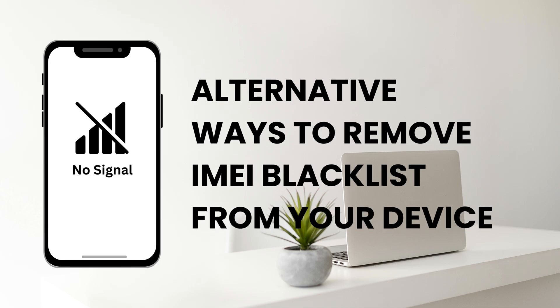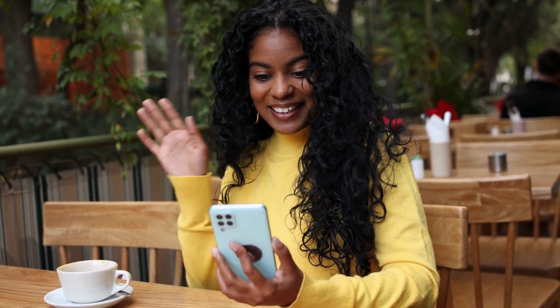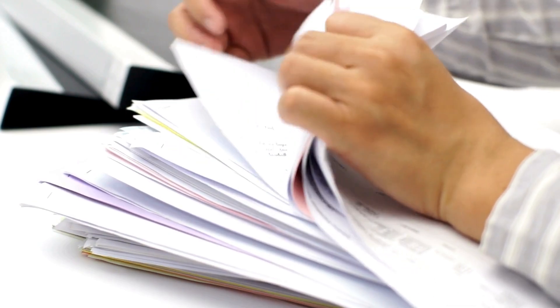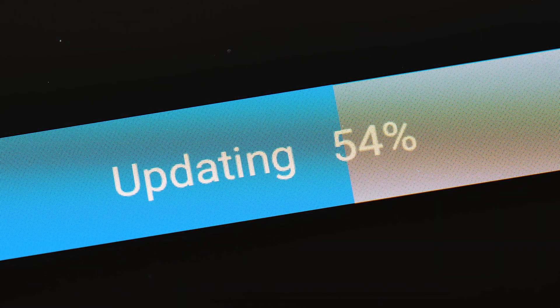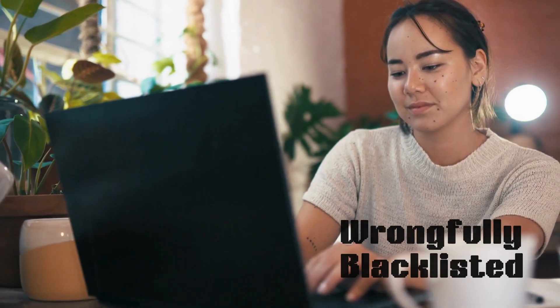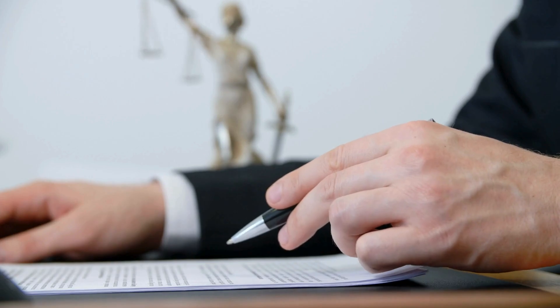Here are some more alternative ways to remove an IMEI blacklist from your device. First, contact your carrier — sometimes the simplest solution is the best one. Reach out to your carrier, explain your situation, and provide proof that you own the device, like a receipt or document showing you're the legitimate owner. If your device was reported lost or stolen and you've recovered it, letting the carrier know can sometimes get it removed from the blacklist. Also, check your IMEI status regularly using online IMEI status checkers, since blacklists can be updated and devices are sometimes removed for various reasons. Lastly, if your device was blacklisted by mistake and you're hitting a wall with the carrier, you might consider legal action — though this should be your last resort since it can be costly and time-consuming.